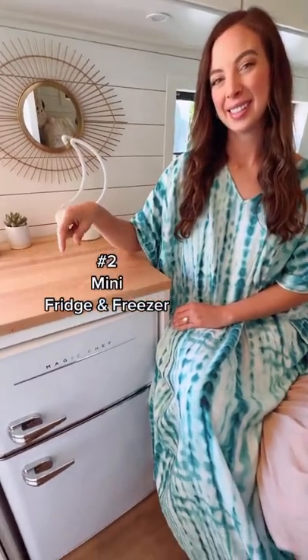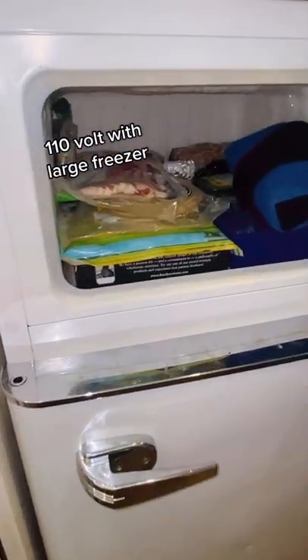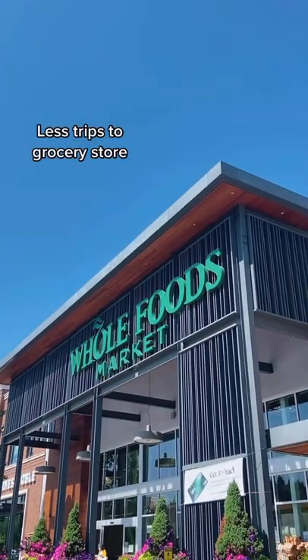Number two, our mini fridge and freezer. We are obsessed with this 110 volt appliance primarily because of the large freezer space. We can store at least two weeks of food at a time, which lessens our trips into town to get to a local grocery store.